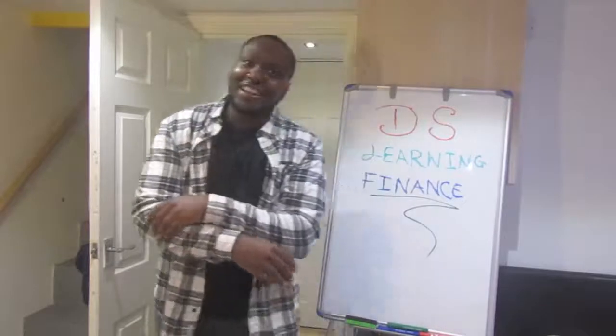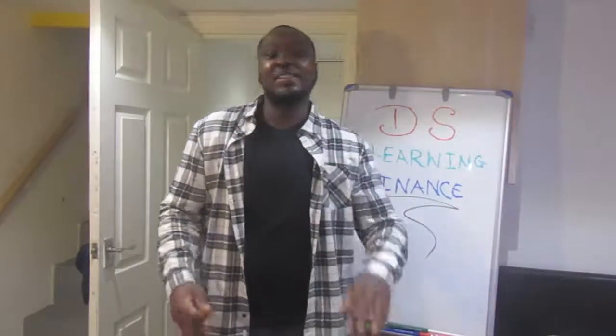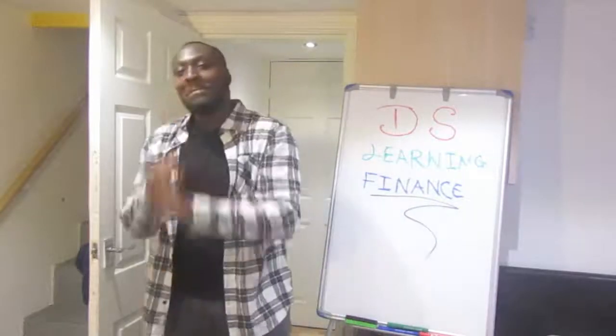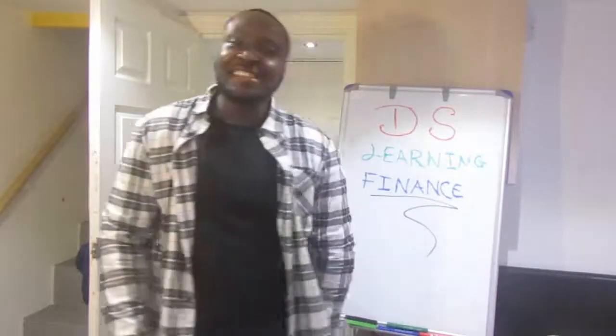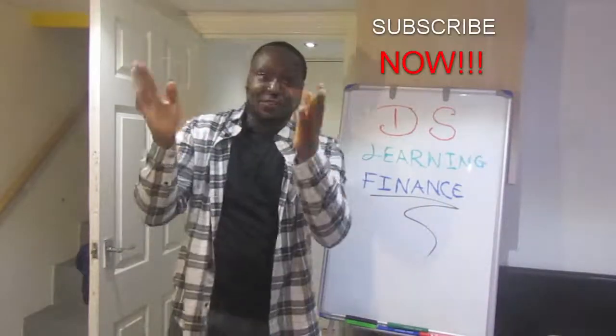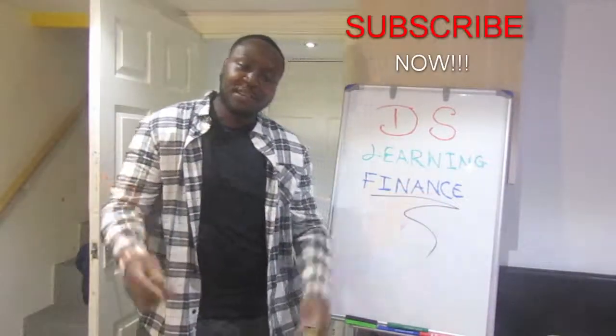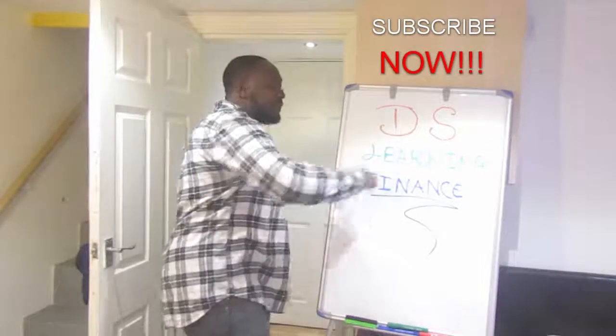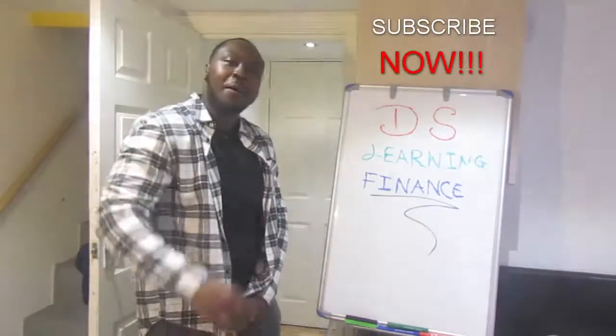I'm your favourite YouTuber Dami Salari — I talk about stock market investments, property investments, and financial management. Before you go, like, subscribe, and share. Learn Finance — bye guys!